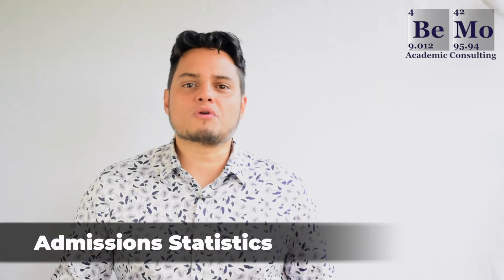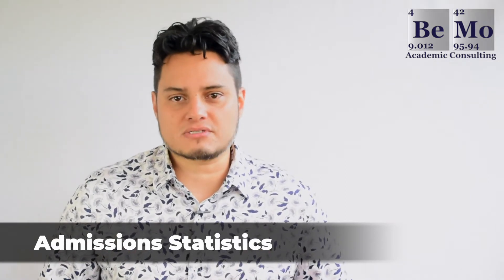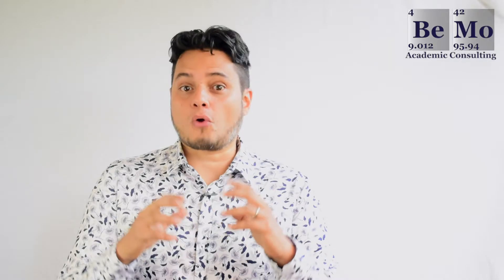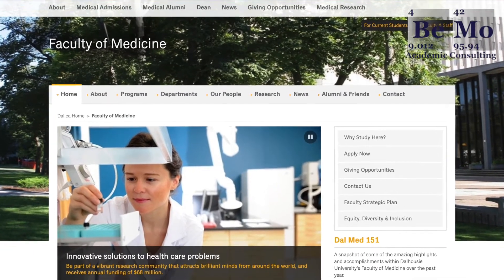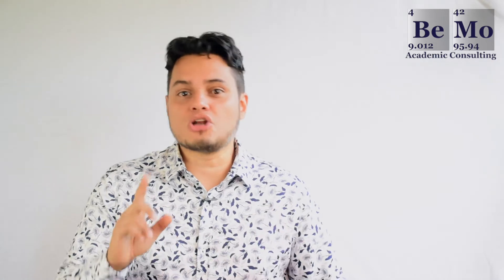Dalhousie Medical School represents the medical and educational interests of the three maritime Canadian provinces: Nova Scotia, New Brunswick, and Prince Edward Island. Preference is given to applicants from these three provinces, while a small number of applicants from other Canadian provinces and territories are accepted each year. Located in Halifax, Nova Scotia since 1868, Dalhousie Medical School has an overall acceptance rate of 10%, but only Canadian citizens and permanent residents are accepted. International students, including Americans, are not accepted.